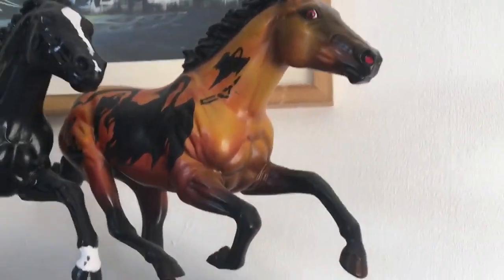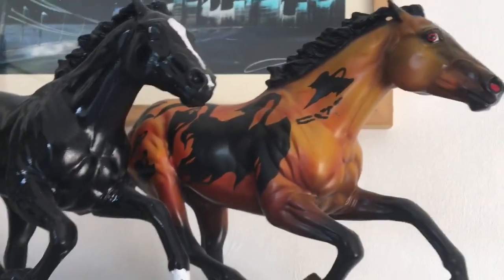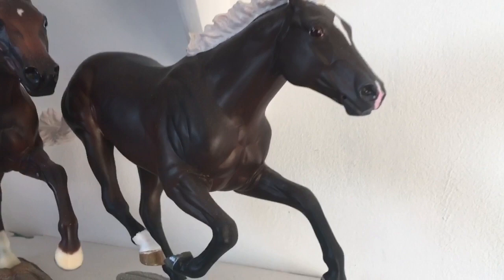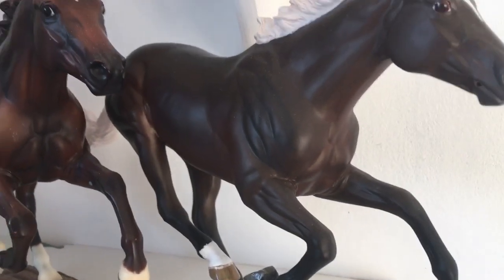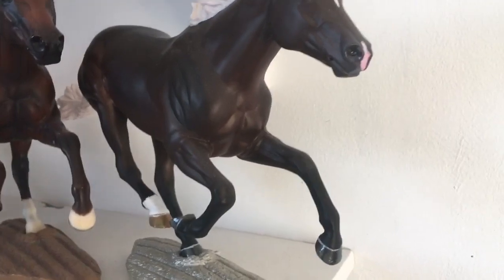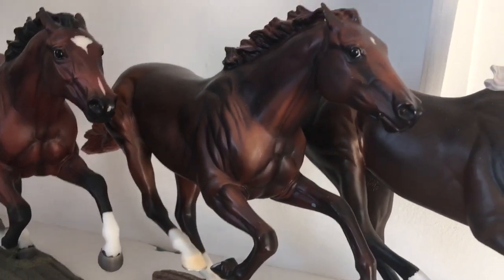Then we have Phantasma, who I wanted for ages. Finally one came up for sale in the UK so I bought him and I do not regret it — he is gorgeous. Next we have a custom by Capering Creations on Instagram, and I love this boy so much. He is gorgeous — I definitely recommend her customs if you can ever get one. Then we have Smarty Jones, who was probably one of my first on this mold — very nice.